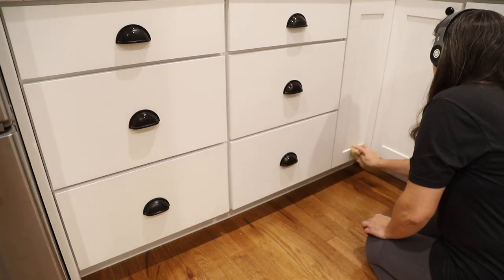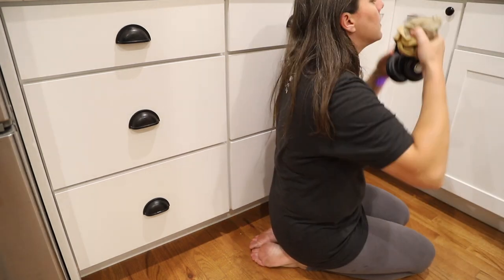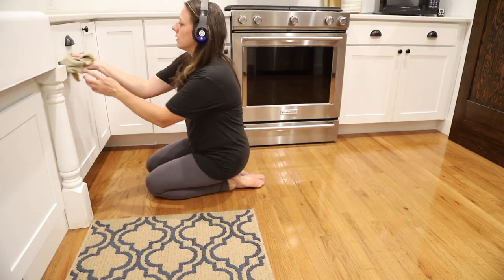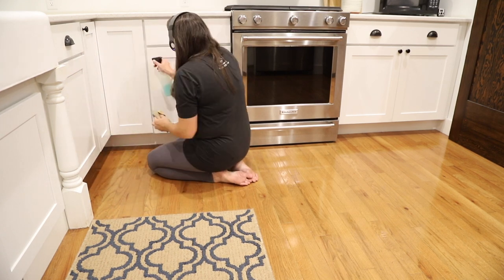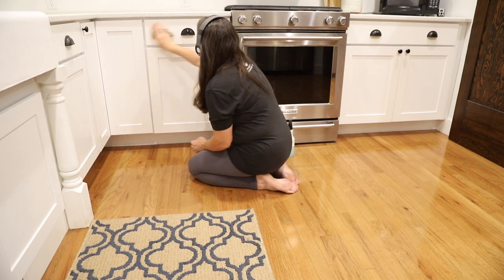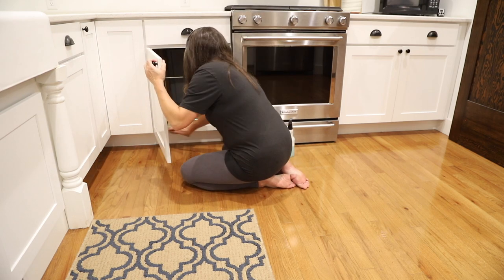I've always thought it was funny when people said they could never have white cabinetry because it gets dirty so much quicker, but in reality the color of the cabinet has nothing to do with how quickly they get dirty. A darker stained cabinet will be just as dirty as a white cabinet — you just probably won't see it as easily. Personally, I like being able to see the smudges and smears so that they can be cleaned up quickly.